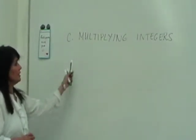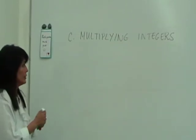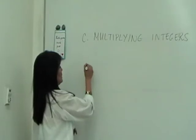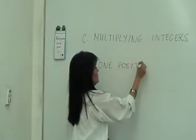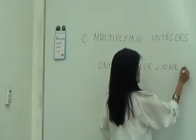The next operation we'll look at is multiplying integers. Let's look at cases — the first case being one positive and one negative.